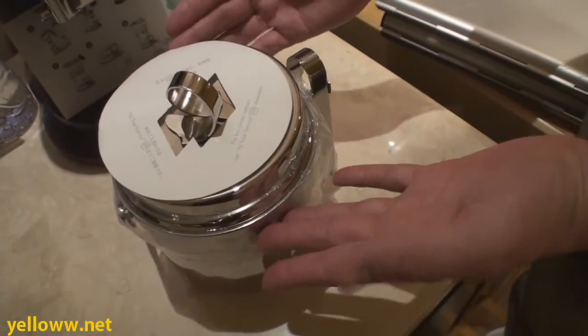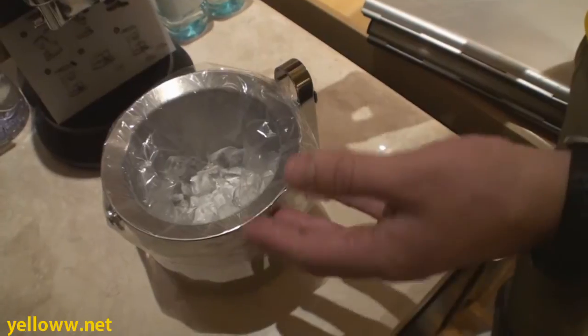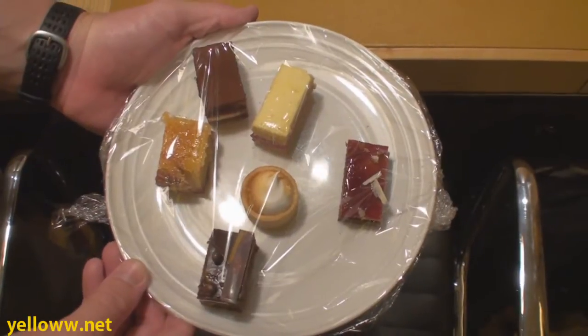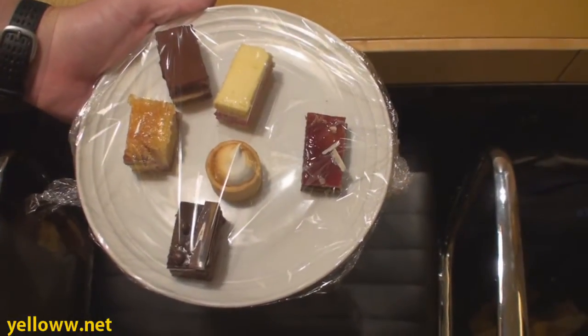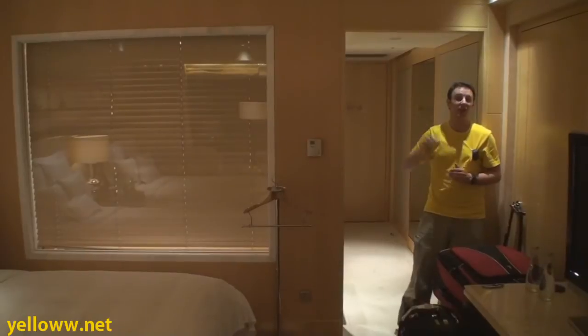Something I really like about the room is that ice is complimentary, and there was a small amount of ice when we checked in — very nice. As a Platinum member, I was given the option of a welcome gift. I picked the welcome gift of sweets and truffles — very petite sweets and truffles.